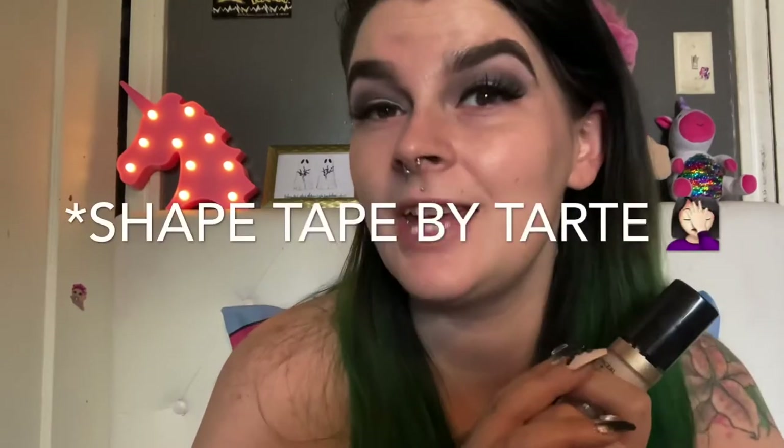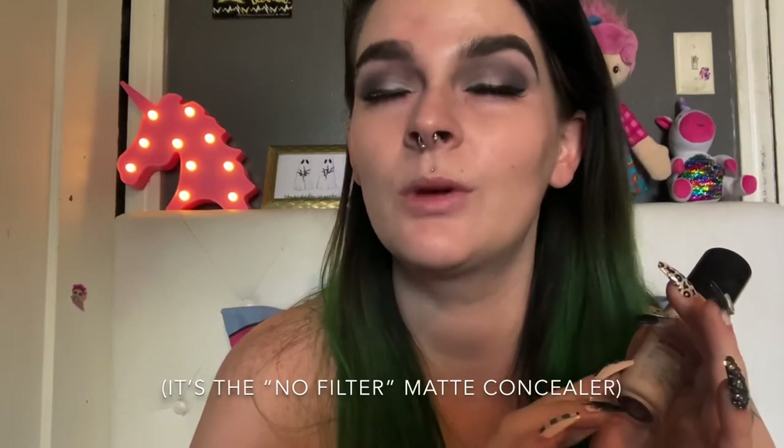I really like Shape Tape's concealer. My favorite concealer I have ever used though is the ColourPop — I want to say it's the matte one, I'll pop up a picture of which one it is. I love that formula so much. The KVD Beauty one is good, but I honestly like the ColourPop one better. And like I said, this Too Faced one is great if you like really full coverage.